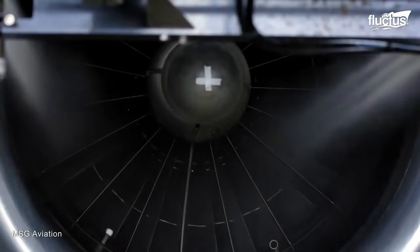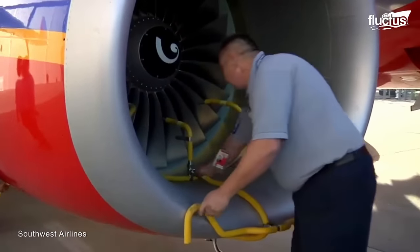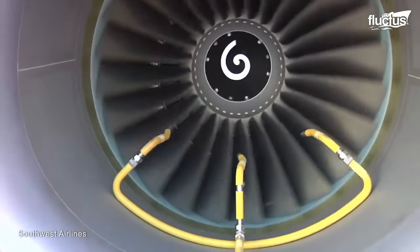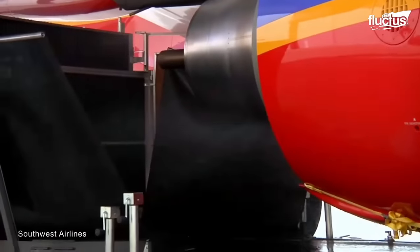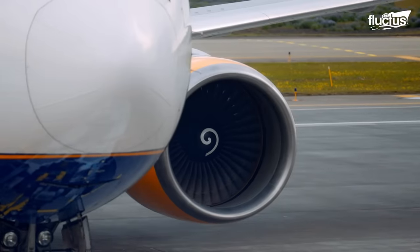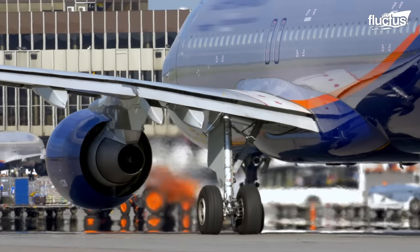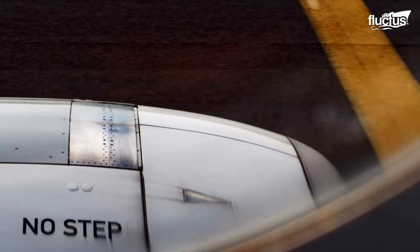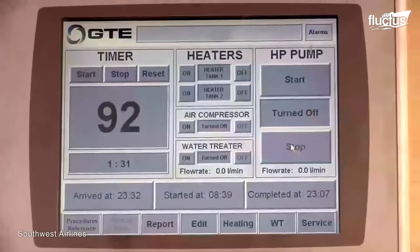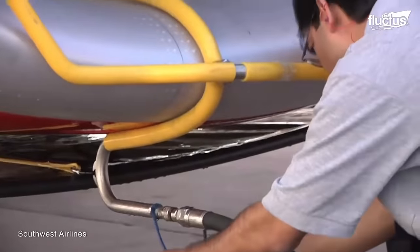Washing an engine is something unheard of for many. But in aviation, gas turbine engines are washed to clean the gas path from airborne contaminants. This results in better fuel economy and a reduced carbon footprint for the airline. A mixture of water and detergents is directed to the engine intake while the engine is motoring at a slower RPM.